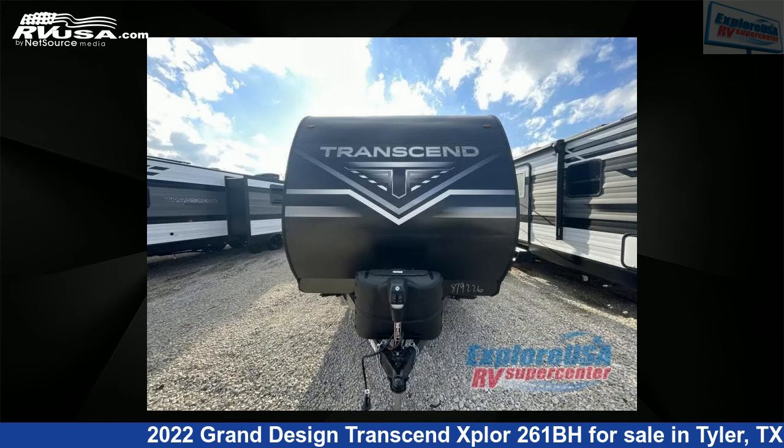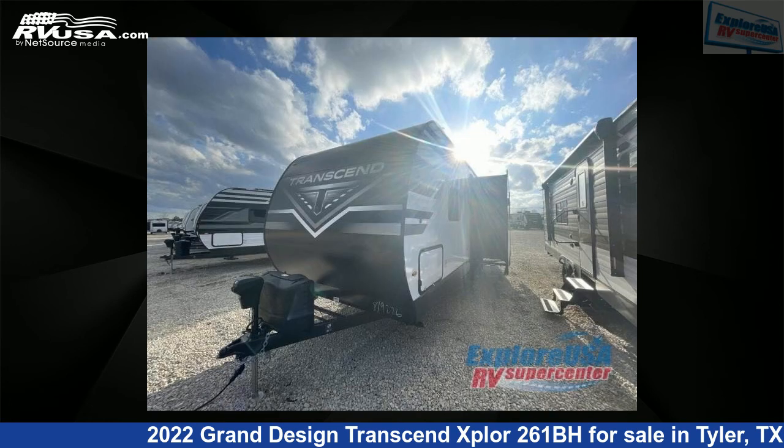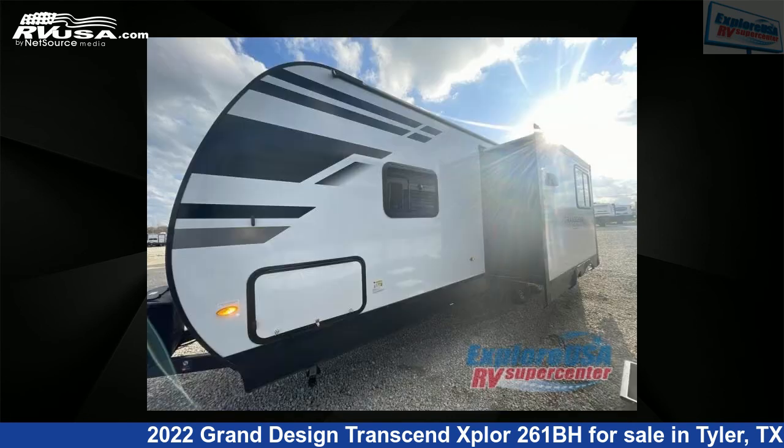This new Grand Design is 30 feet 0 inches in length and features one slide-out, a gunstock interior, sleeps nine, and 62 gallons fresh water capacity. The floor plan layout of this travel trailer features a bunkhouse and front bedroom.